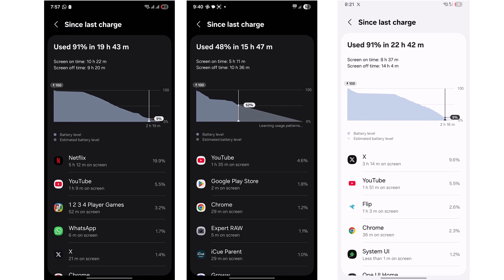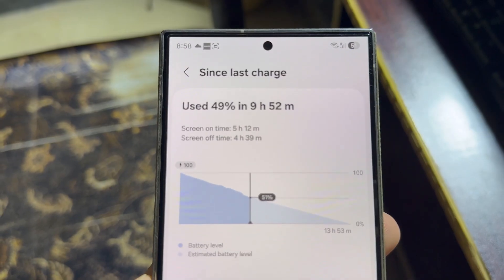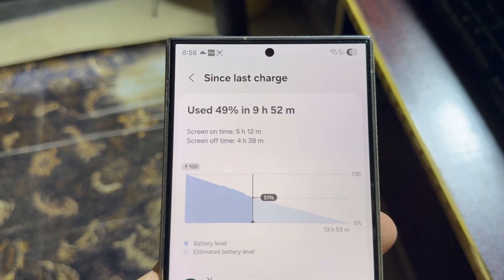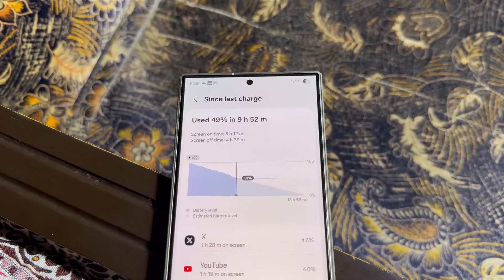And friends, all of this battery magic is happening right now thanks to One UI 8 Beta 2. This beta is pushing boundaries, delivering consistent screen on times between 8 to 10 hours, which is simply incredible.